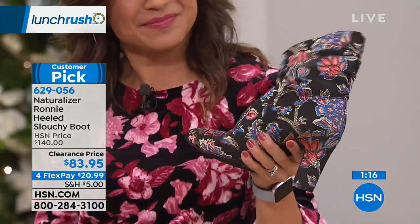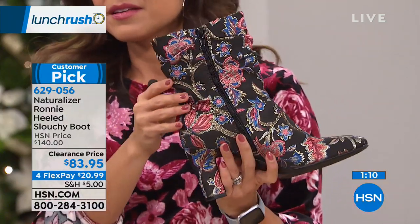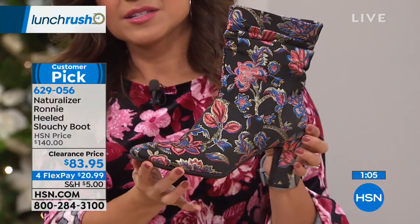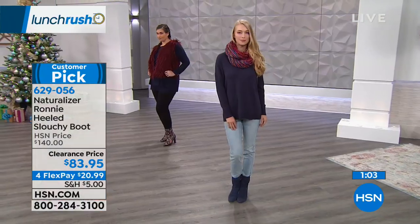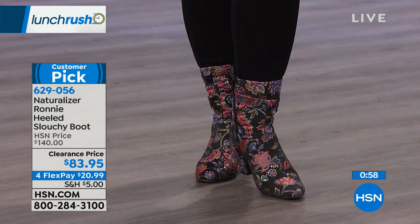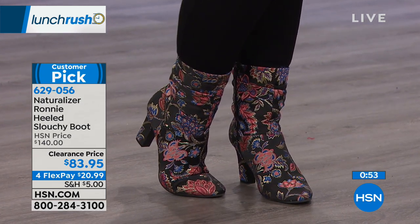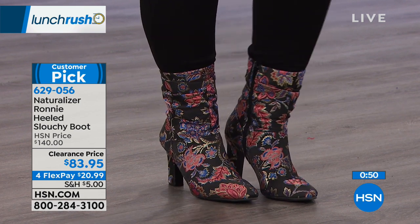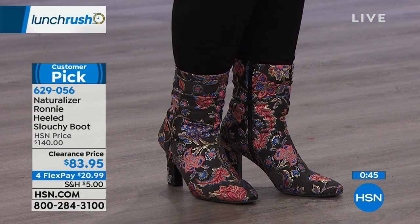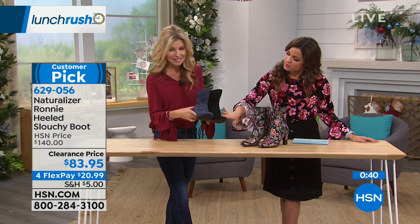Floral is everywhere in stores right now — it's so popular — but you really don't see a floral print boot. People have actually reached out on Facebook asking where to get this boot, and the answer is HSN exclusively. My second favorite is the navy — it's a really rich, pretty navy. Sometimes a navy tends to look almost black, but if you look at these two side by side, there's definitely a difference. And it's such beautiful suede — so soft and so luxe.